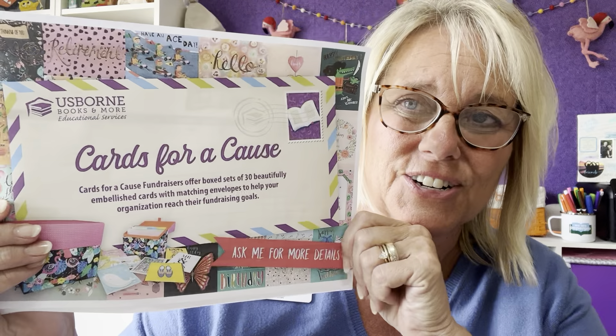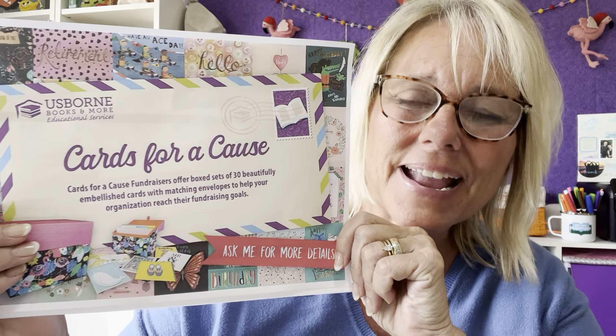Hey, it's Pamela Holliday here, and if you're watching this, I'm so excited for you. That means that your family, your team, or your office has decided to do a Cards for a Cause, or is looking into it — a Cards for a Cause fundraiser — and it is an amazing opportunity to earn incredible income.